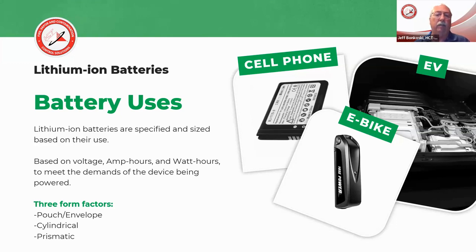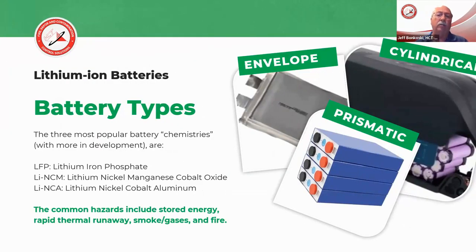They come in different forms: the polymer pouch or envelope-style battery, the cylindrical, and the prismatic-style batteries. As we talk about the different battery types, we also need to look at the chemistry behind some of these batteries and how they're made. Some of the probably most common ones are the lithium iron phosphate, the lithium-nickel-manganese-cobalt oxide, or the lithium-nickel-cobalt-aluminum. The chemistry is generally going to be dictated by what they're being used for, since some chemistry might be better suited for an energy storage system but very poor for a mobility device.